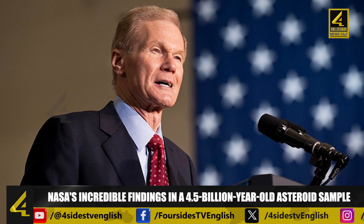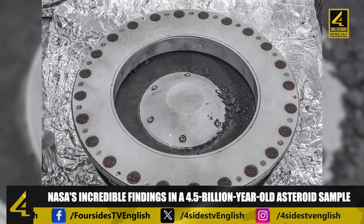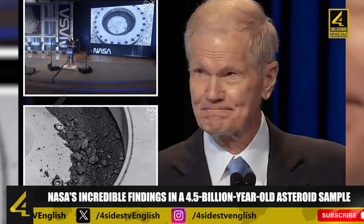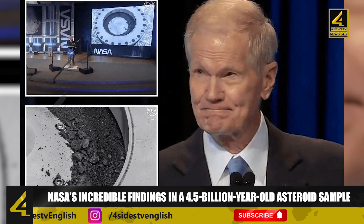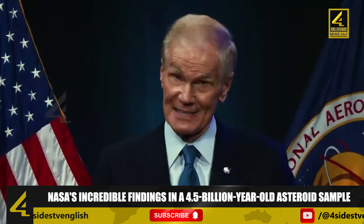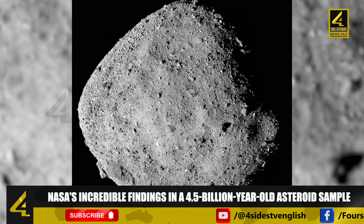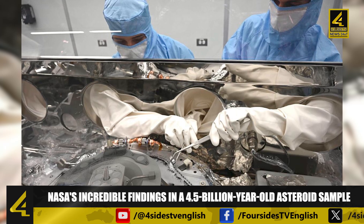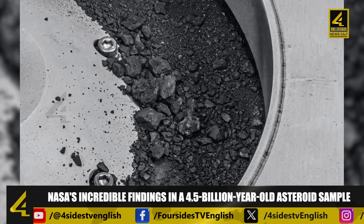NASA chief Bill Nelson expressed his enthusiasm for the discovery, stating that the collected sample from the 4.5 billion year old asteroid contains exactly the materials they were hoping to find. At a press event, Nelson revealed that the initial analysis showed the presence of hydrated clay minerals, indicating the abundant presence of water. He also highlighted that it is the largest carbon-rich asteroid sample ever brought back to Earth, with carbon found in both mineral and organic molecule forms within the sample.